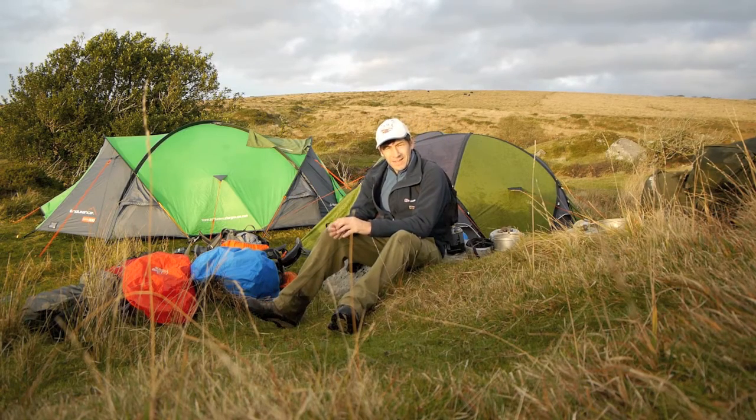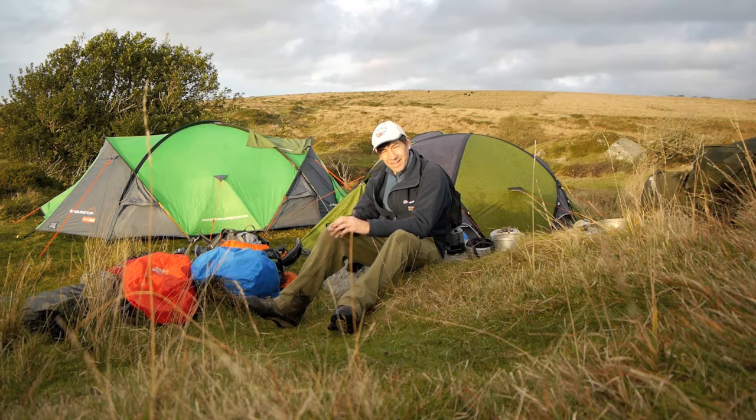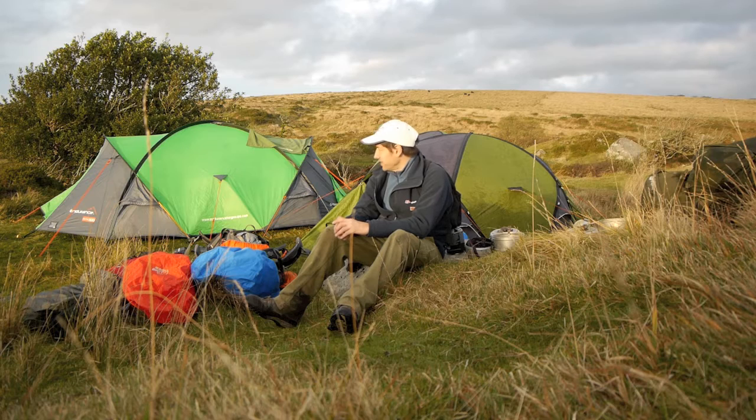The D of E groups have made it to their campsite at Tine Eva Clapper Bridge and put their tents up well. I'm somewhat jealous — I'd rather like to spend the night out here — but we've got to go back to Princetown tonight and let them get on with it. They're busy chatting to the Assessor, who I think is very happy with how they're getting on. If the weather stays like this they're going to have a fantastic day tomorrow, and I think they're actually beginning to enjoy Dartmoor a bit more now it's dried out.